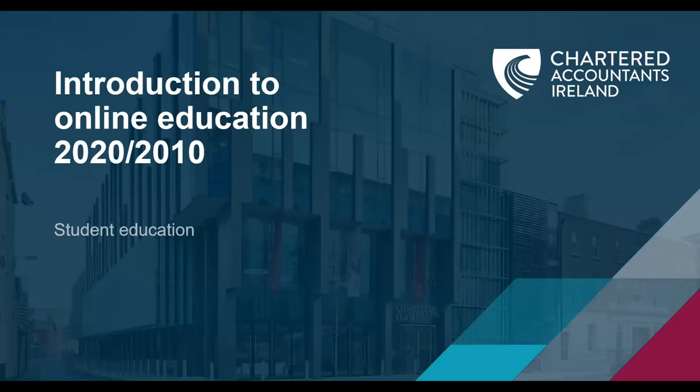I hope you found this short introduction to your online learning platform useful. My team and I look forward to supporting you in the year ahead, and we wish you every success in your studies. Thank you.